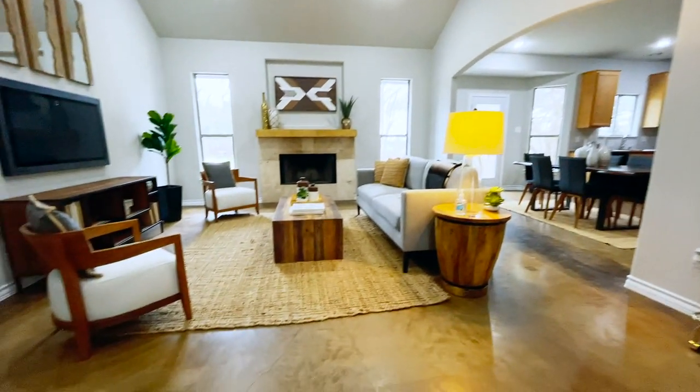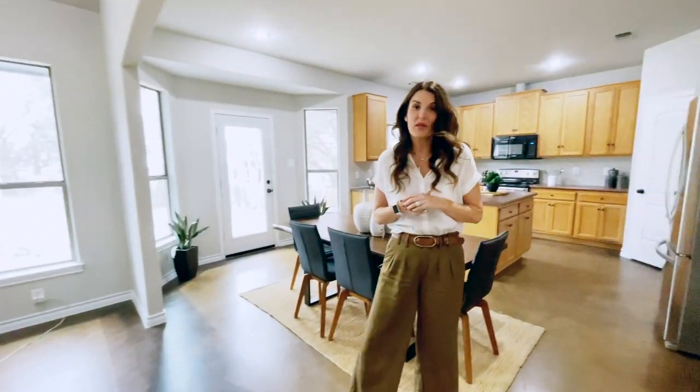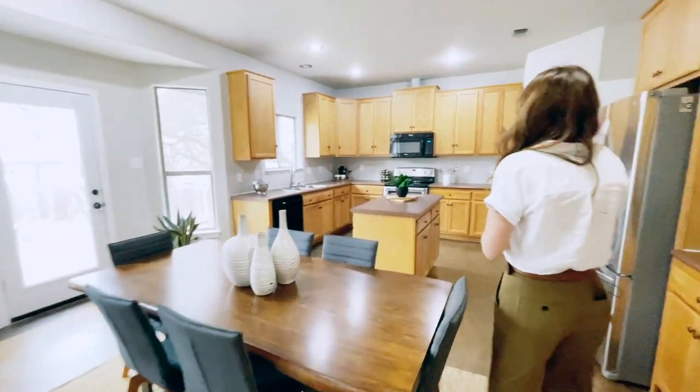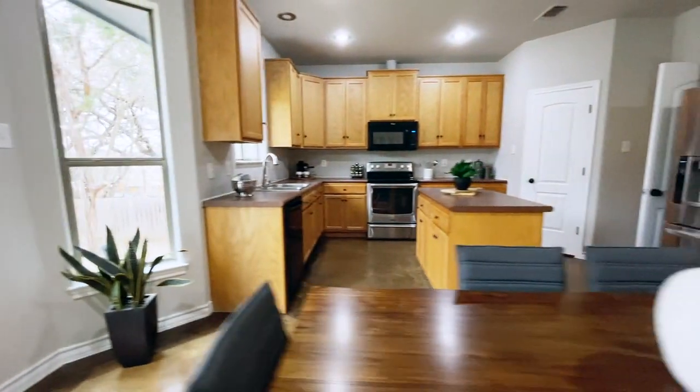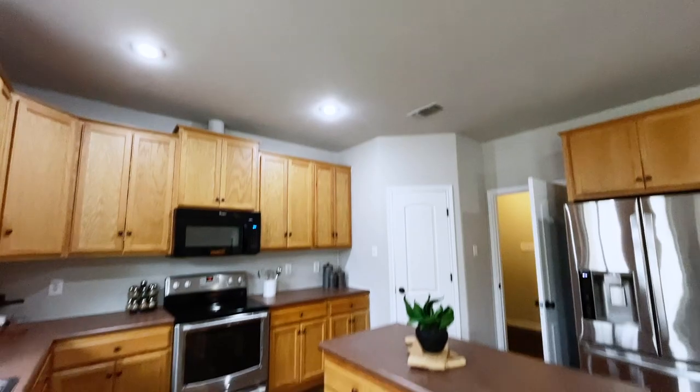We have some really nice high ceilings in here and a semi-open floor plan — just a little bit of separation. With COVID it is nice to have a little wall between the family sometimes. We have a nice open kitchen that leads to the dining area, and just around this corner we have the garage entry.